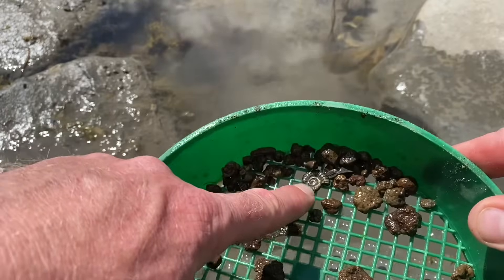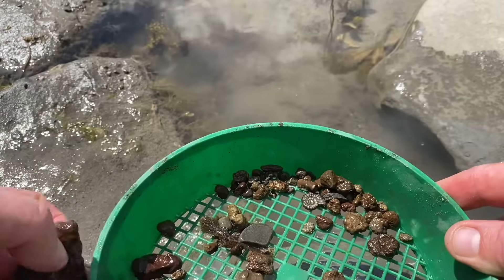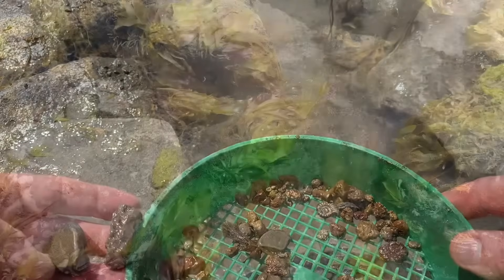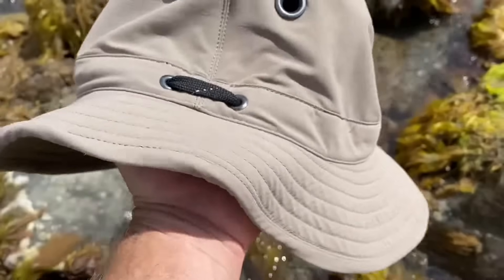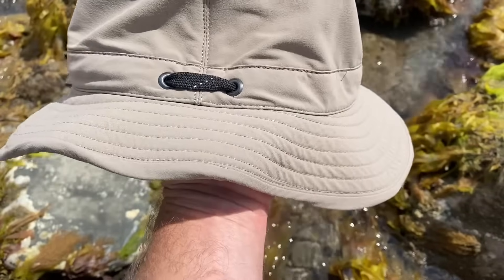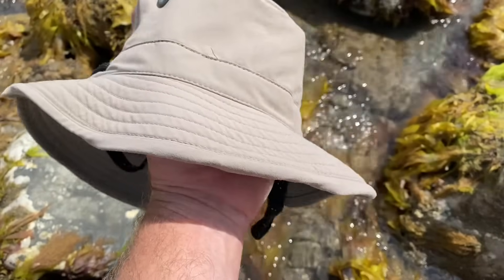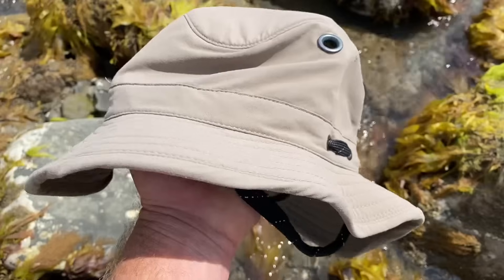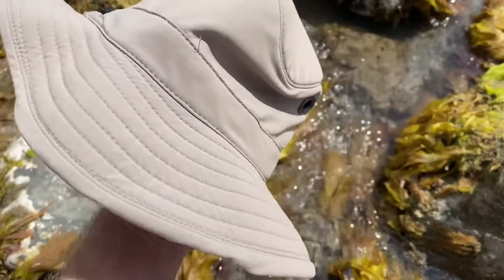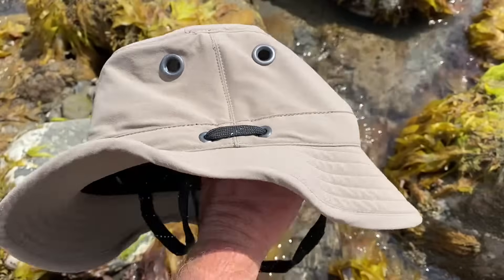On a sunny day like this, it's certainly a mistake not to pack a good hat that cuts out glare — you don't want that in your eyes when you're looking for fossils and concentrating on the ground. The best tools are your eyes when looking for fossils along the Jurassic Coast at low tide.